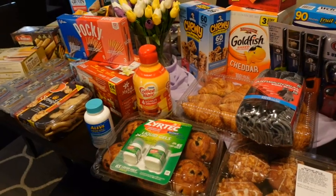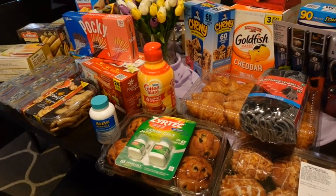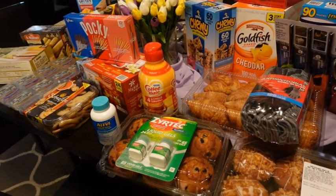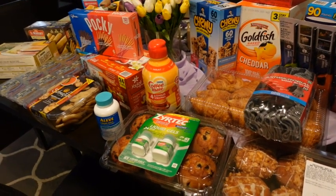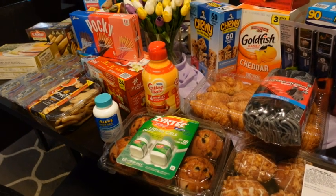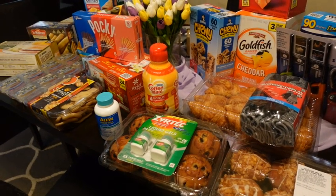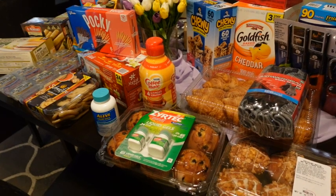So that is my Costco haul. I think we spent around $733. I'm not going to include prices because every Costco's prices are different — we are in California so they are probably a little higher. This will last us quite a few months since we don't go to Costco that often.